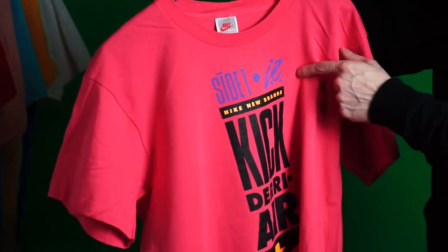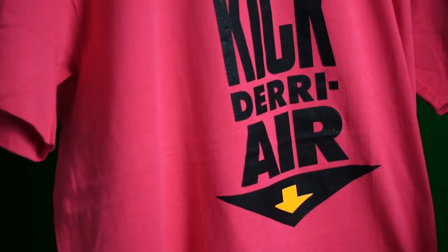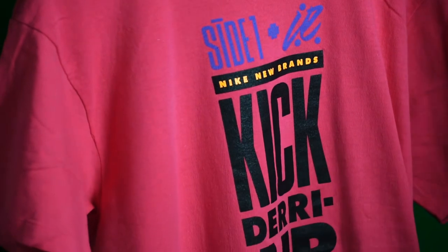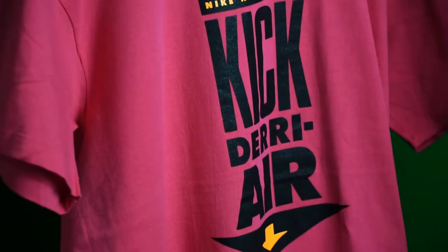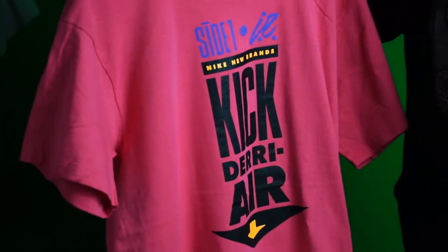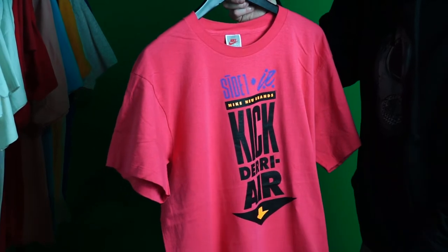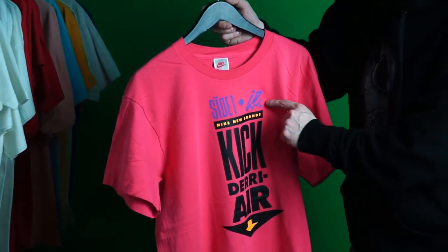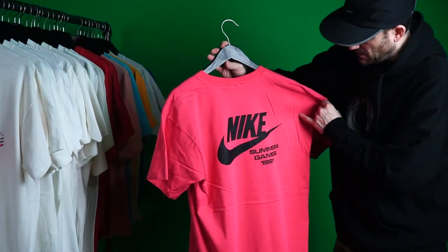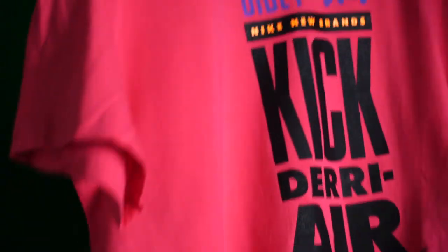'Side 1 and IE — Nike New Brands Kick Derrière.' Side 1 and IE were sub-brand divisions Nike was doing in the '90s — one was a girls' line and one was a non-sports line, a little more sports jackets and business. Obviously didn't last very long. Summer Games 1991, really cool bright pink color.